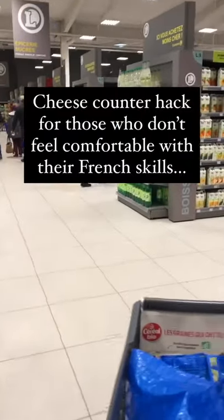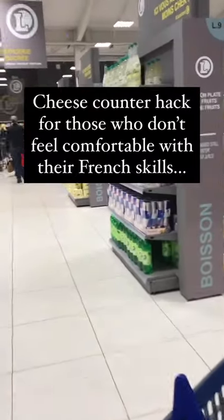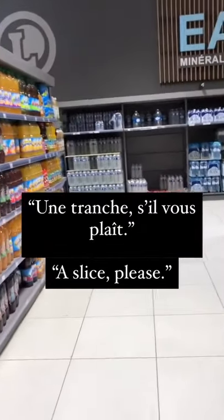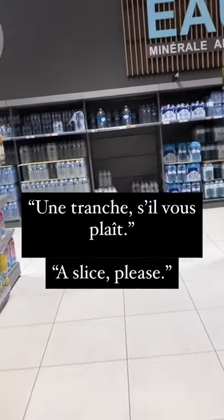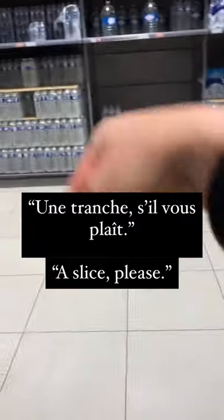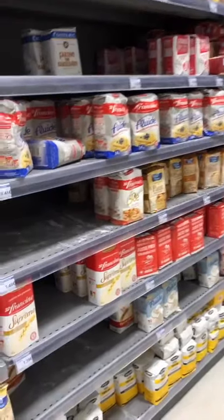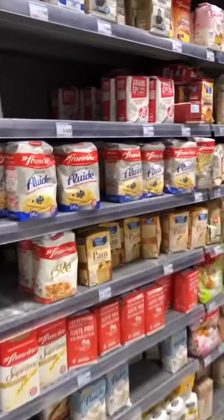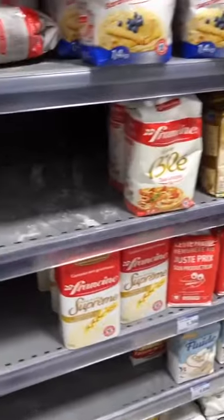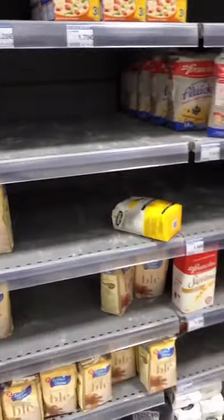Baking has been a challenge for me to learn here. One of the problems is the flour, because it's not the same as back in the States. They don't have all-purpose flour. They define their different flour types by a T-number — like T55, which tends to be the closest to all-purpose. It's about how fine the flour has been milled. This is your equivalent of bread flour. I personally like this brand a lot for my all-purpose flour recipes.